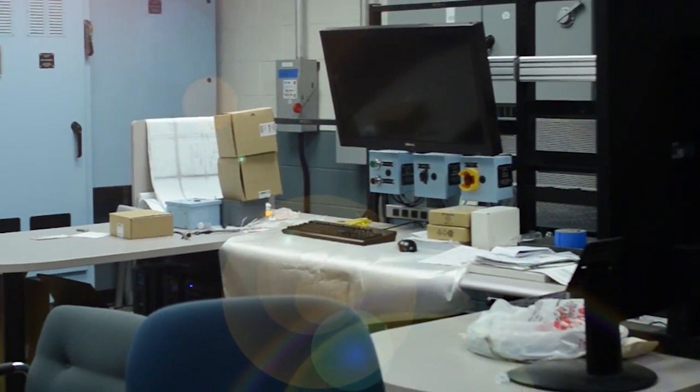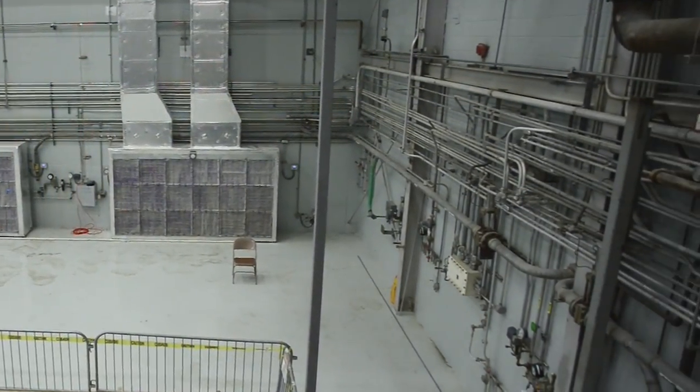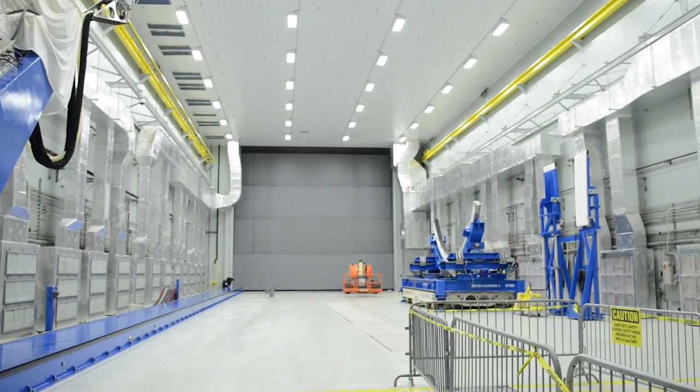One aspect of the tank processing areas is all new control rooms. They're going to be managing electrical requirements, interlocks, feeds and propellants, primers, and TPS sprays.